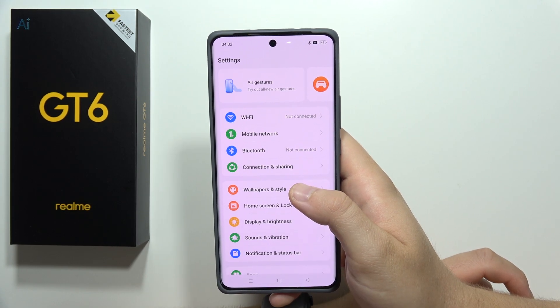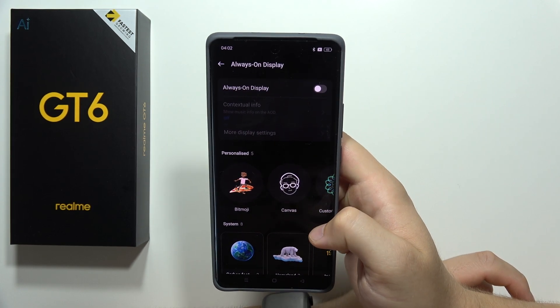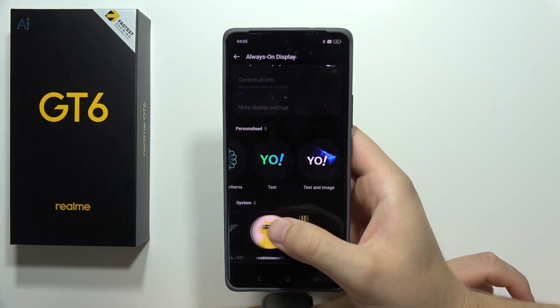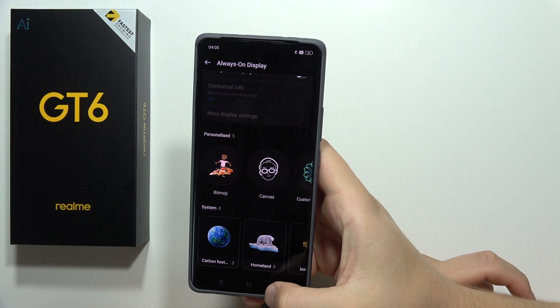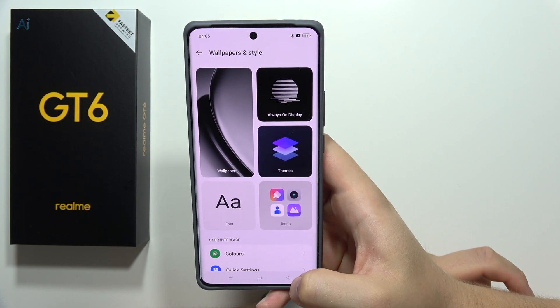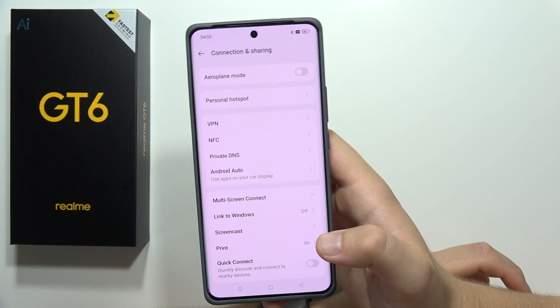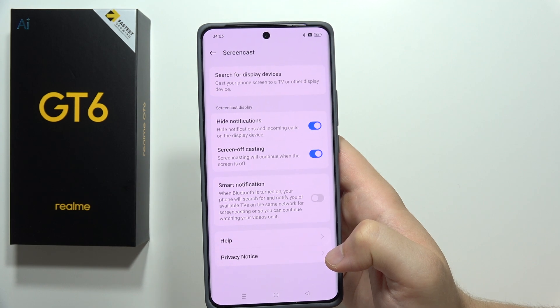You can also enter Always On Display with a lot of different presets. You can find all notifications and message information straight on your lock screen so you don't need to unlock your phone every time. You can also cast the screen of the smartphone straight to your TV using the Screen Cast function.